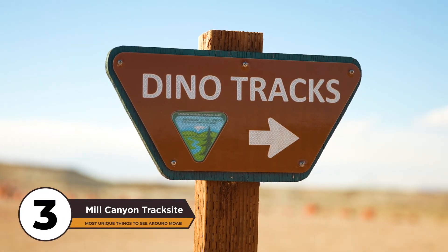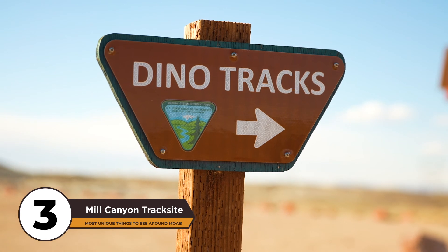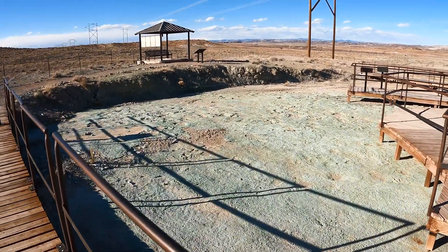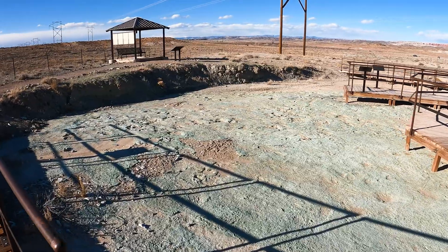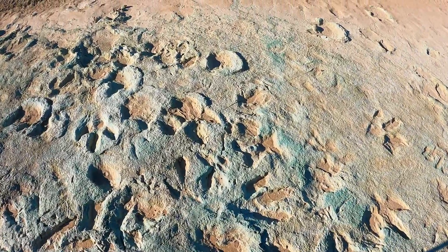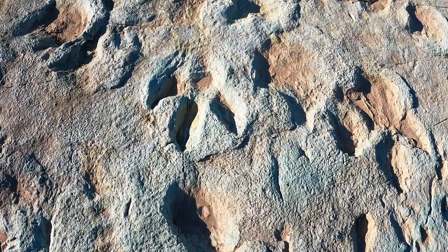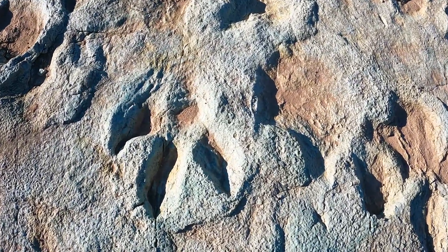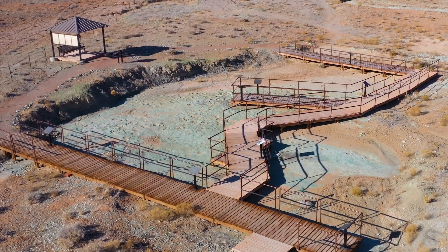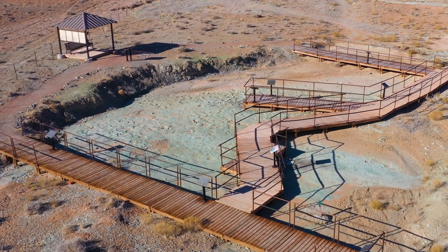We are going way back in time with number 3 on our list: the Mill Creek Dinosaur Track Site. Just 15 miles north of Moab, you can take a self-guided walking tour that will transport you back to the Jurassic period, over 150 million years ago. Please remember, it's illegal to deface or destroy improvements to the trails, or remove any rocks or fossils from the area.